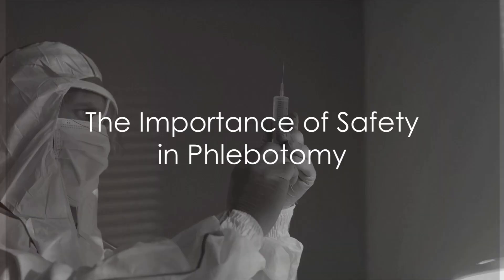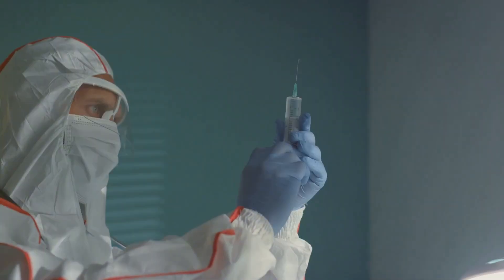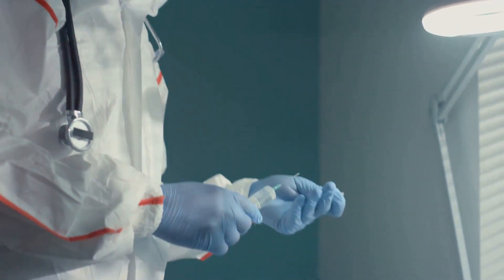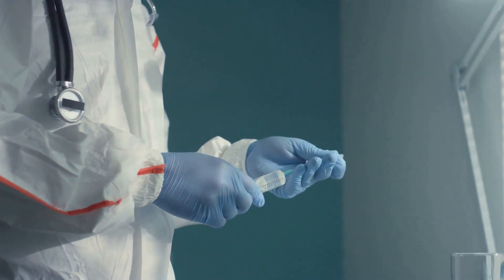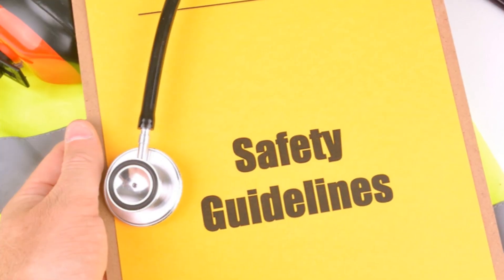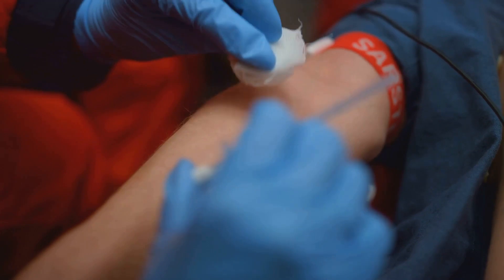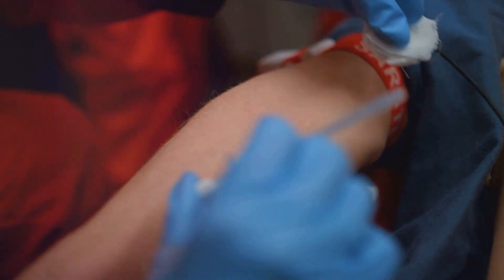Does safety really matter in phlebotomy? Absolutely. And it's not just about the phlebotomist's well-being, but also about the safety of patients and other health care workers. In this video, we will delve into the importance of safety in phlebotomy, specifically focusing on the prevention of needle stick injuries.